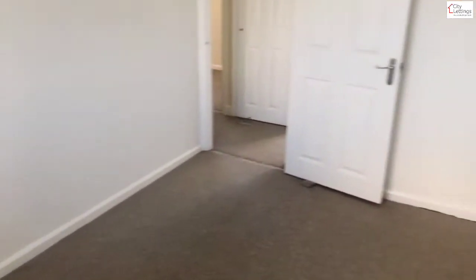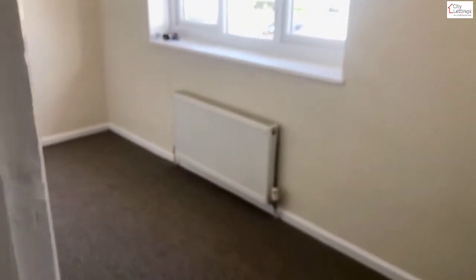Bedroom number one — currently empty, but we'll have furniture in if needed: a double bed, wardrobe, chest of drawers, desk and chair. If items are needed we can leave them out.